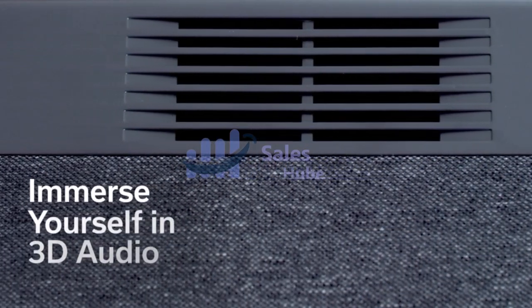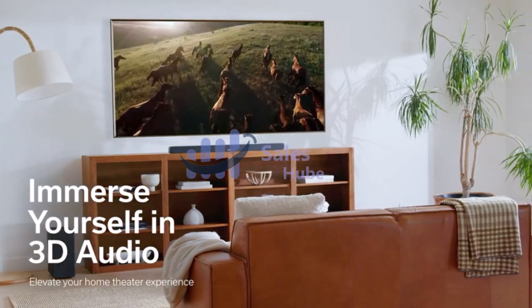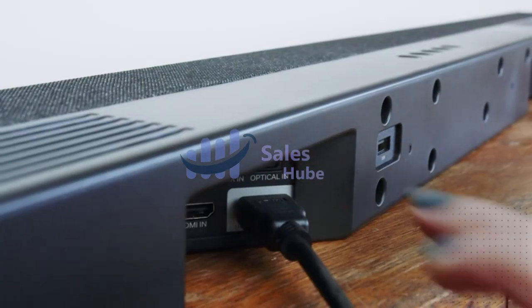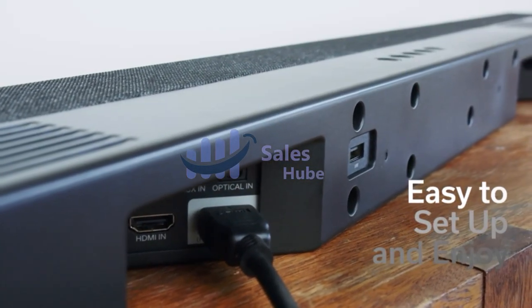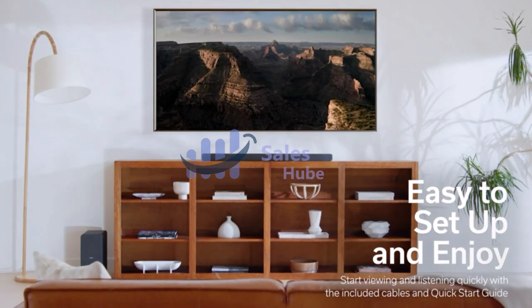Dolby Atmos is an object-based surround sound format that supports high channels, which means sound can come from above your head. It results in an even more immersive listening experience since, depending on your home theater setup, you can hear sounds coming from all directions.